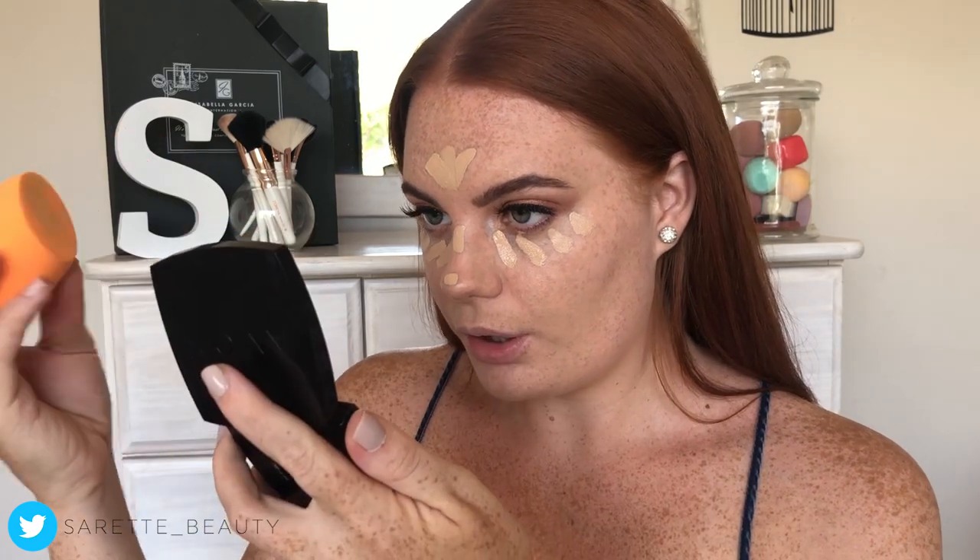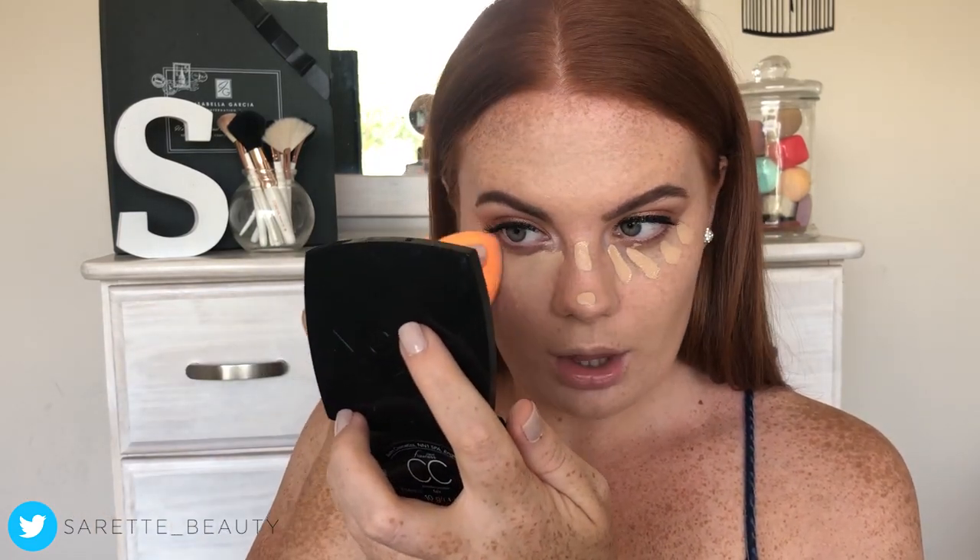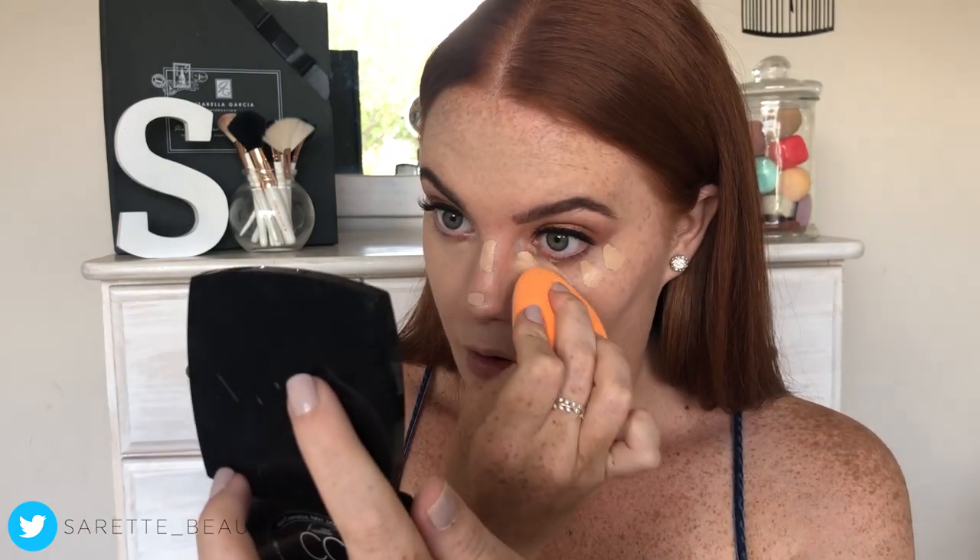It does dry quickly on the skin. You can already see — it's full coverage. Not like full-full coverage, but I'd say medium to full coverage. Let me do my under eyes — oh, it is full coverage, you can't see my dark circles anymore.